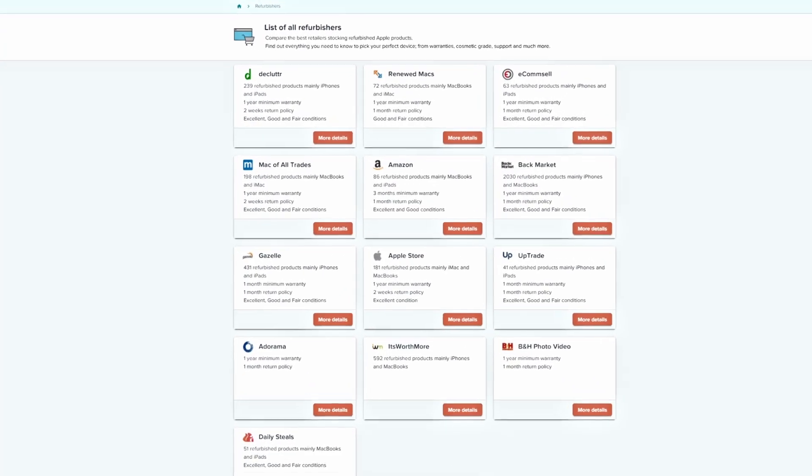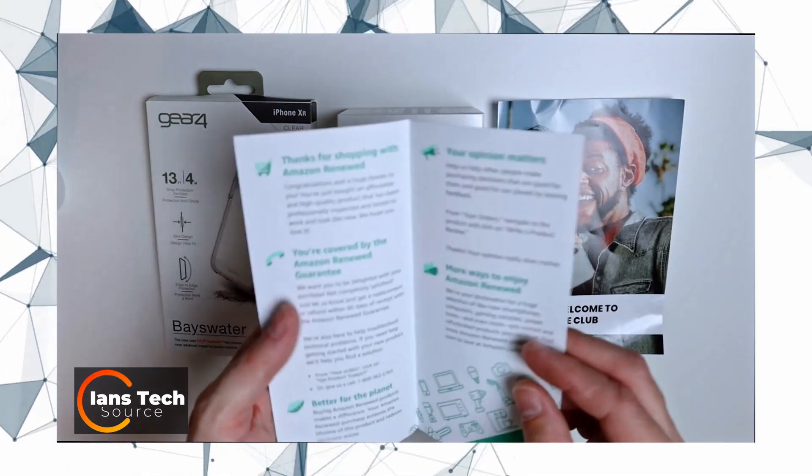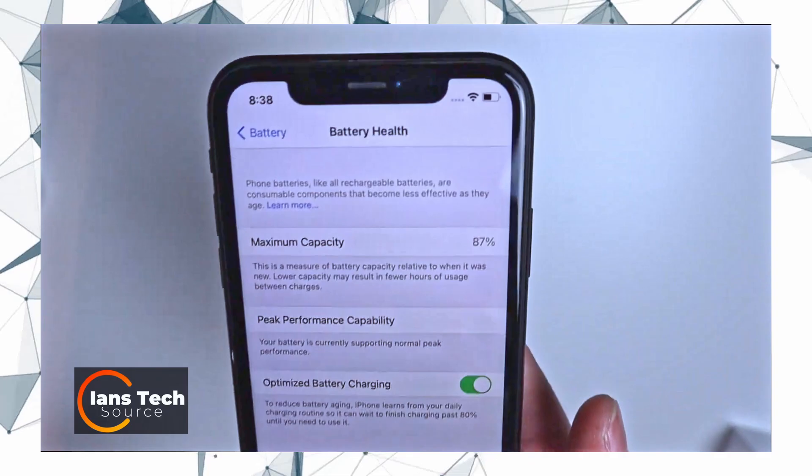But it's not only Apple that refurbishes iPhones. There are so many third-party refurbishers too. And although they usually sell their refurbished iPhones way cheaper than Apple-certified refurbished iPhones, unlike Apple, they may not replace the battery with a brand new one.